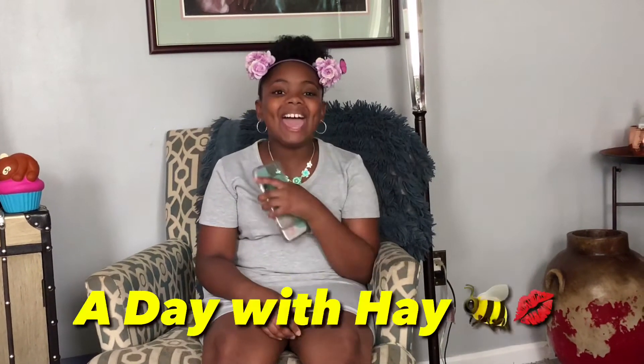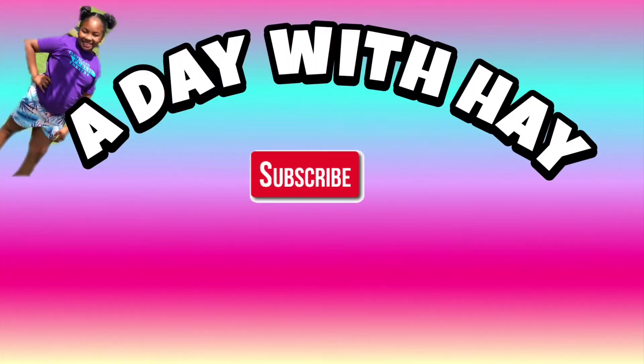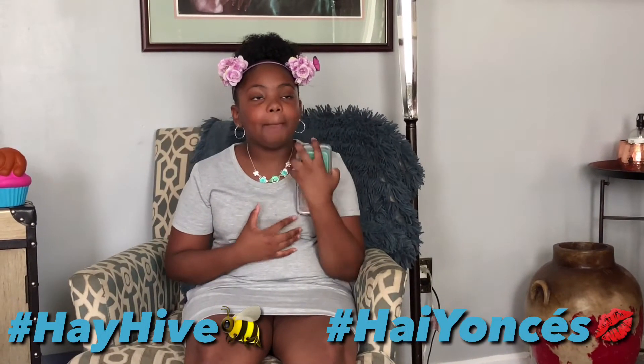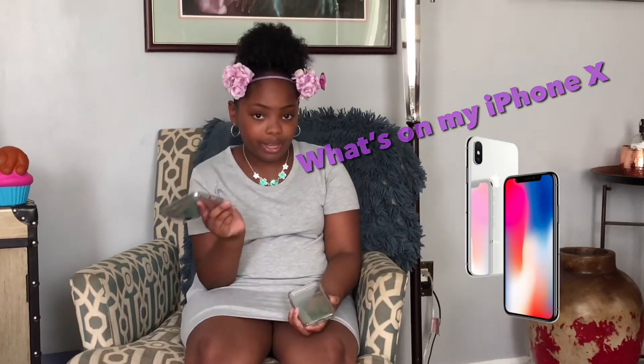Hey everybody, it's your girl Haley. Welcome back to my channel, A Day With Hay. Today I will be doing a video that most of you know of and most of you want me to do. So here it is — it's a 'what's on my iPhone X' video.